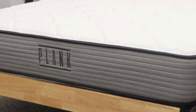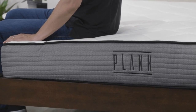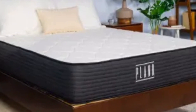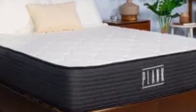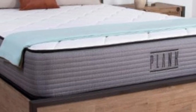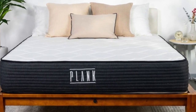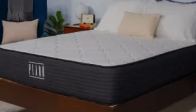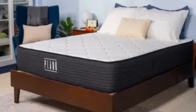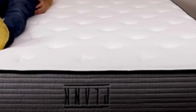Pros: Both sides of the mattress should be comfortable and supportive enough for stomach sleepers. Back sleepers should be comfortable on the firm side. Although it's made entirely of foam, the Plank Firm is responsive enough for combination sleepers to easily switch positions. Cons: Due to its firmness, the Plank isn't going to be a good fit for side sleepers, who need a much softer mattress that gives plenty of contouring at the shoulders and hips.